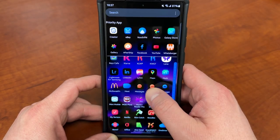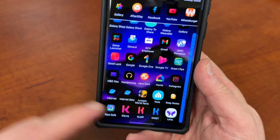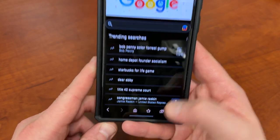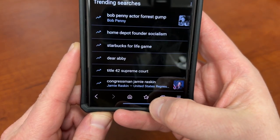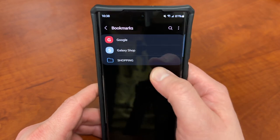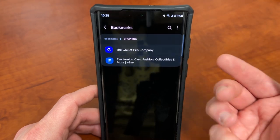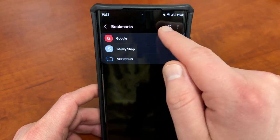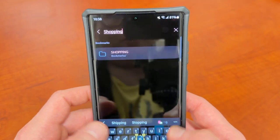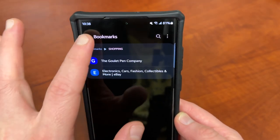I use Samsung Internet Beta and also have the regular Samsung Internet installed because I do a lot of testing for the channel. With Internet Beta, if you go into your favorites tab at the bottom and then go to your bookmarks, I've got a shopping folder in my bookmarks which has a website where I research fountain pens — I kind of collect fountain pens. Also eBay, where I buy sneakers and other stuff. Now if you go to the search bar at the top and search for your folder called 'shopping,' you'll actually get the shopping result right there inside.